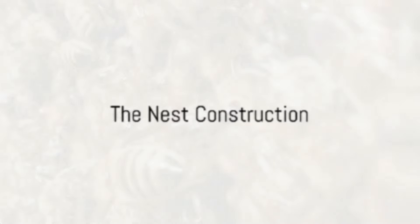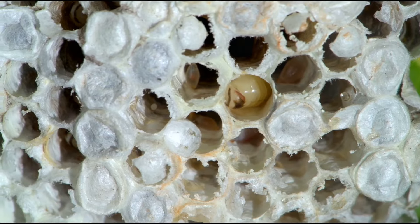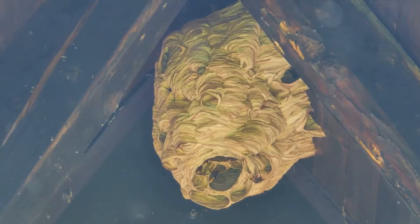The queen's nest, a marvel of natural engineering, is constructed from chewed-up tree bark mixed with her saliva. She meticulously shapes each cell, creating a series of hexagonal chambers. These chambers will serve as the cradle for her offspring.